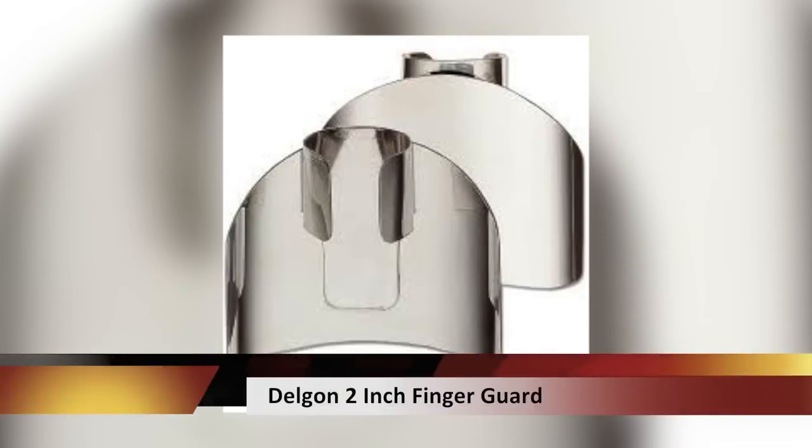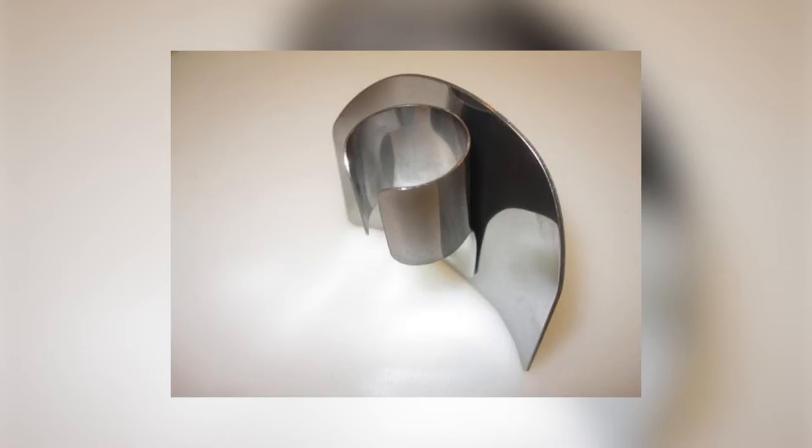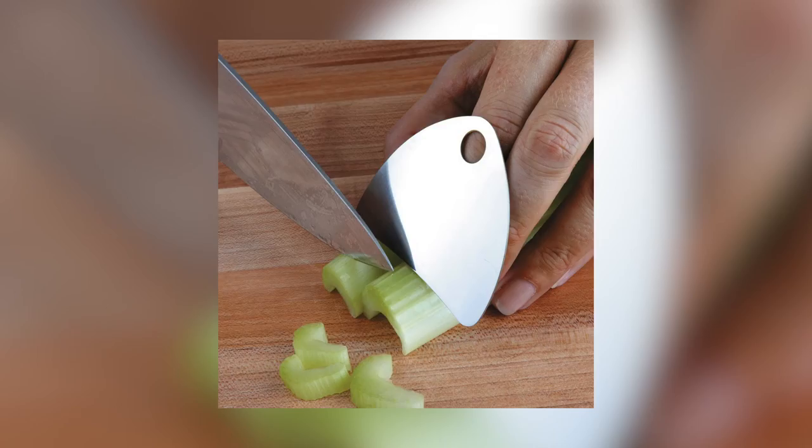We also have the Finger Guard, which is great for protecting yourself when you're chopping up vegetables for all your dishes. Great to just slip over your finger and do some quick chopping. It's also a fantastic tool for if you're new to the kitchen and you just want to protect yourself from getting hurt.